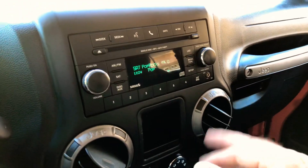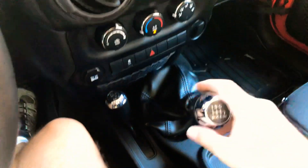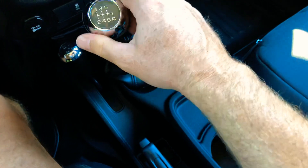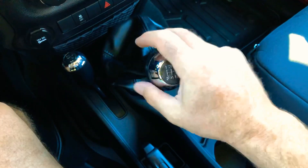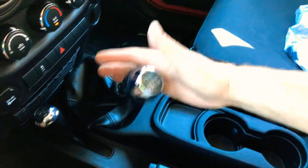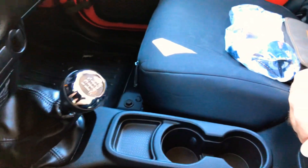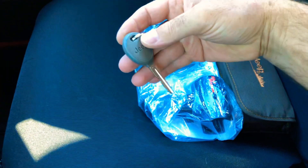Got the AM/FM CD player, XM satellite, Bluetooth to connect your phone, auxiliary input, and climate control. It's got the heavy-duty six-speed manual transmission — you don't see many of these. If you're going off-road, this is really handy, you have full control of the power. USB and a 12-volt outlet, and there's the ignition key.